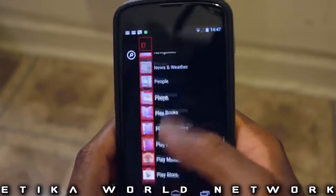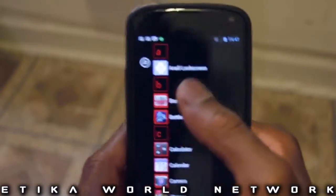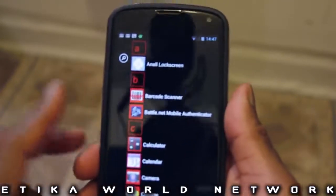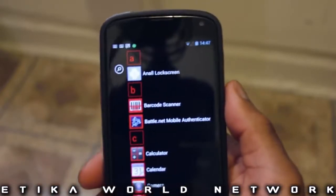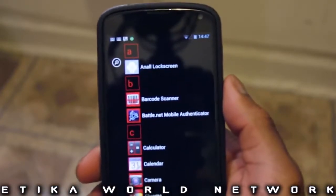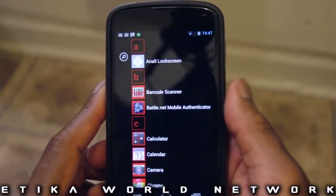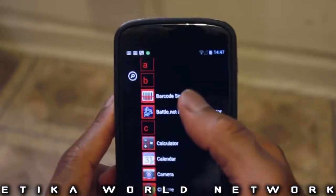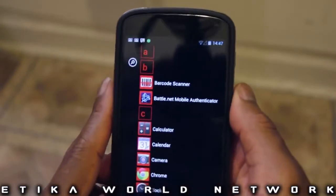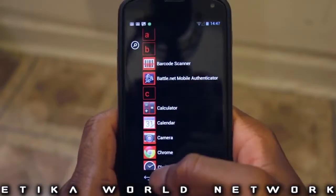First off, let's go look at all my apps. Anal lock — is that like anal lock screen? Yeah, anal lock screen is basically the Windows 8 app that comes with the launcher. The lock screen that I use with it is anal lock screen, but I hate it, so I'm going to find a way to change it eventually. Next off, you have a barcode scanner, which is really good for identifying items in stores and such. Really useful. I don't really use it too much, but it's all right.